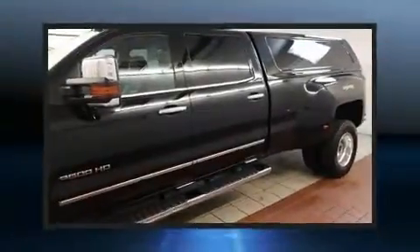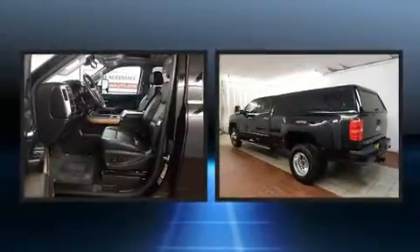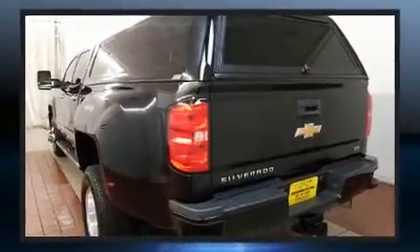The 2017 Chevrolet Silverado 3500 HD. Smooth gear shifts are achieved thanks to the powerful eight-cylinder engine. And for added security, Dynamic Stability Control supplements the drivetrain.